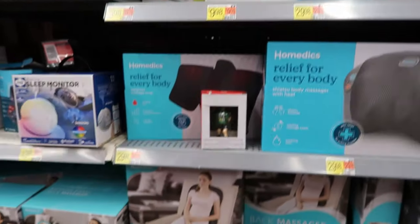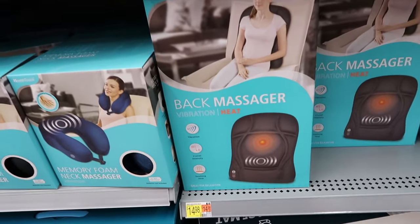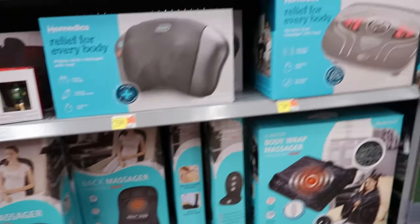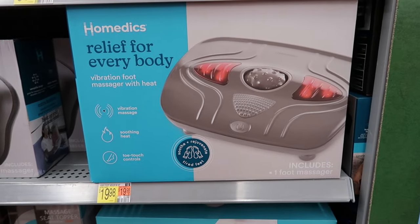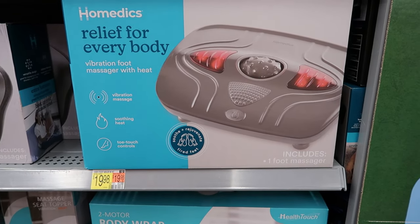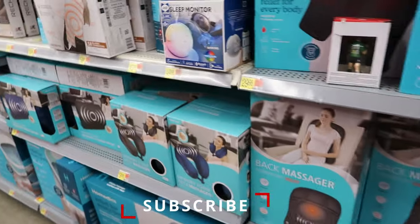They also have some for $14.98. This is a back massager — it has vibration and heat. They also have a foot massager. This one was $19.98. It says relief for everybody. Foot vibration massager with heat.